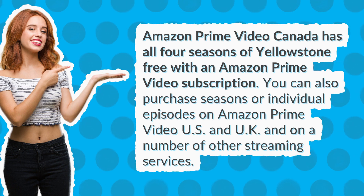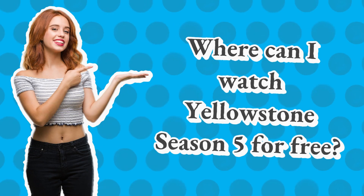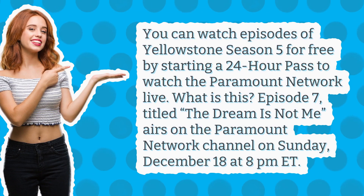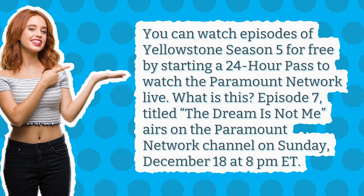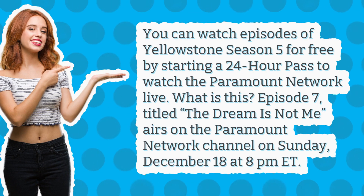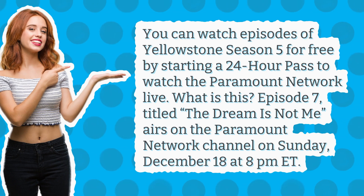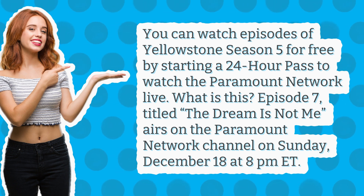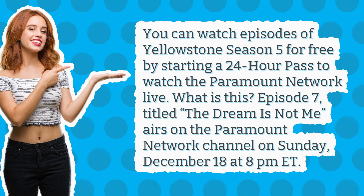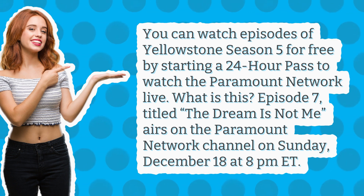Where can I watch Yellowstone Season 5 for free? You can watch episodes of Yellowstone Season 5 for free by starting a 24-hour pass to watch the Paramount Network live. Episode 7, titled 'The Dream Is Not Me', airs on the Paramount Network on Sunday, December 18th at 8 PM Eastern time.